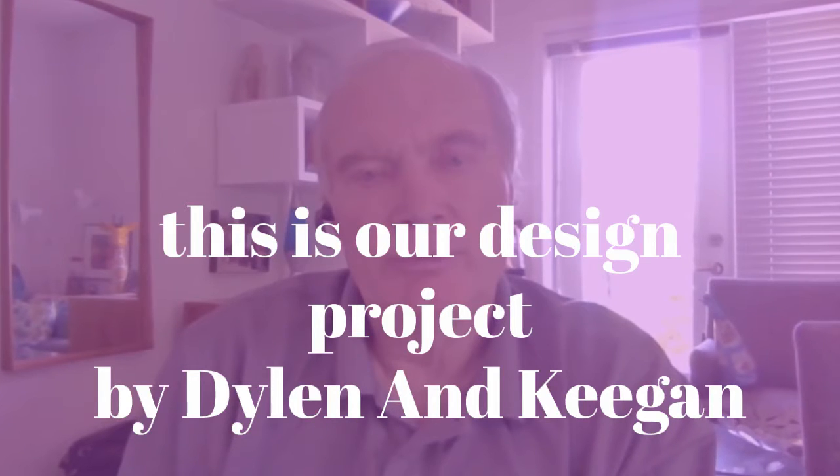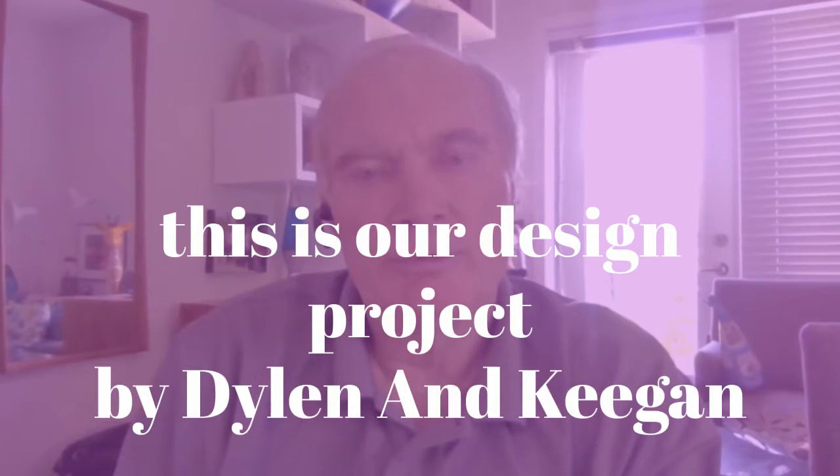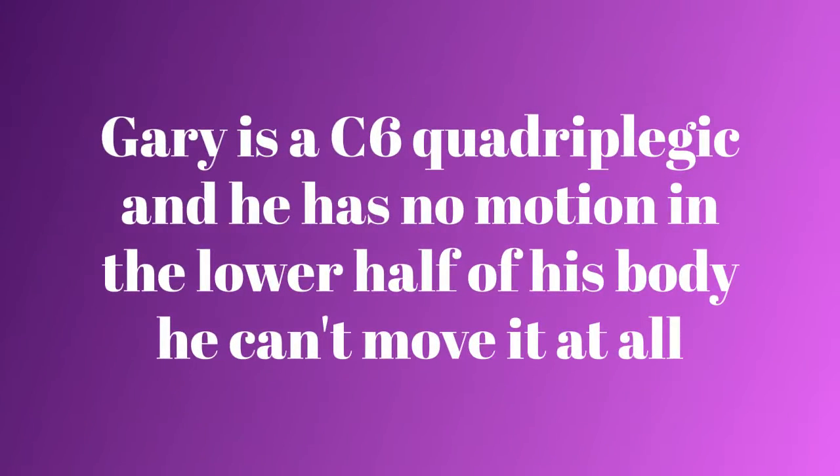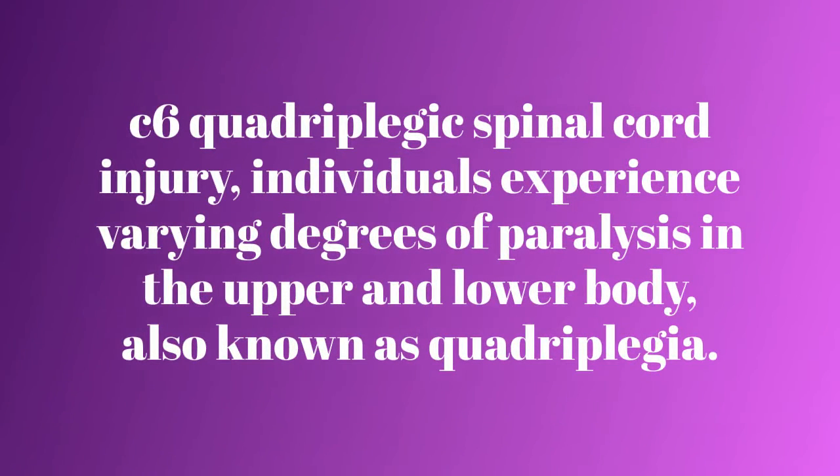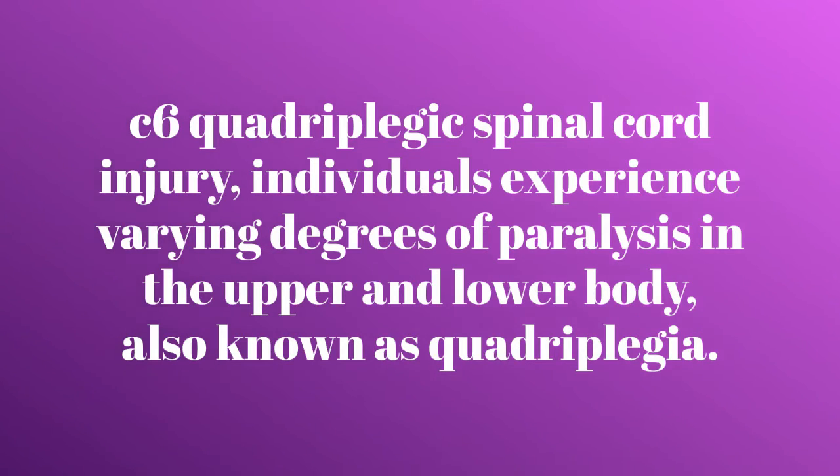Hi, my name is Dylan, and my name is Keegan, and this is our project for Gary. C6 quadriplegic spinal cord injury individuals experience varying degrees of paralysis in their upper and lower body, also known as quadriplegia.